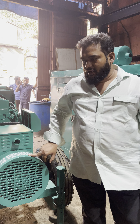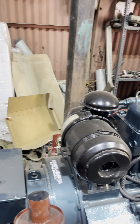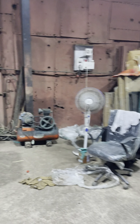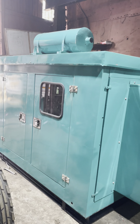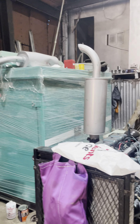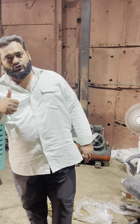If any of you have generator set requirements, call Dilliwala Abdullahi at 9167-468837. We have generator sets available — Mahindra products, Tata Cummins products, and Bajaj products. All over India, you will get warranty and service. Thank you so much for watching the video.